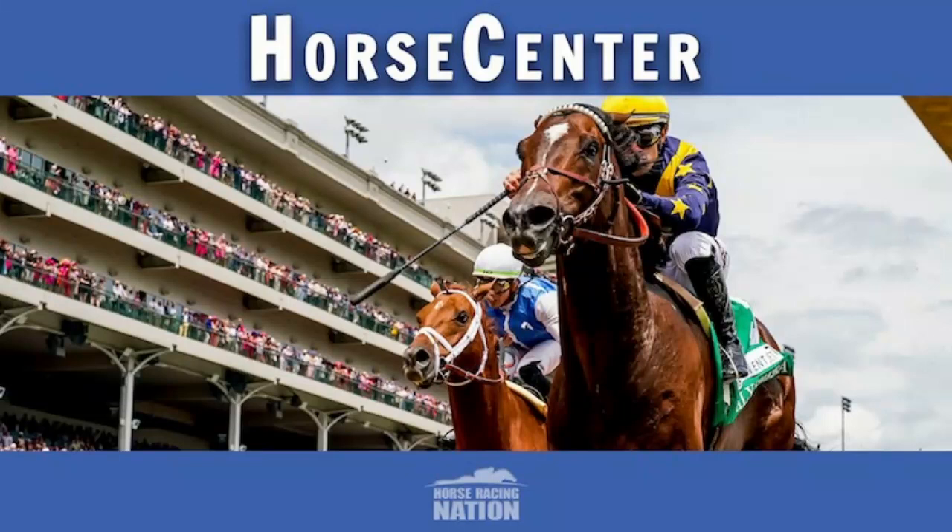Welcome to another edition of Horse Center, everyone. I am Brian Zipsy, and as always, I have the great pleasure of being joined by my co-host to the East Coast, that's Matt Shipman. How are you today, Matt?